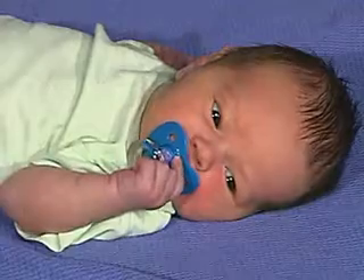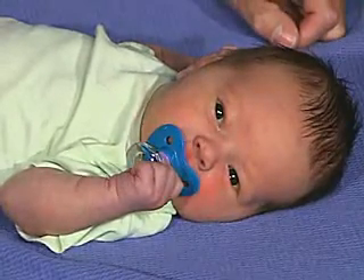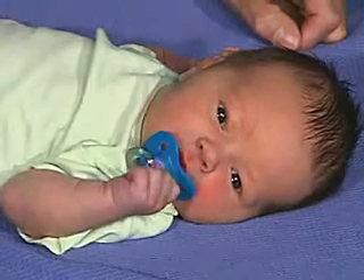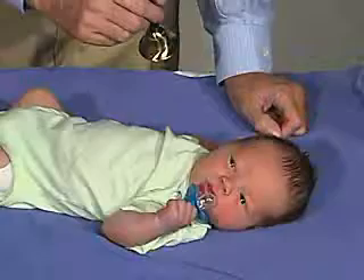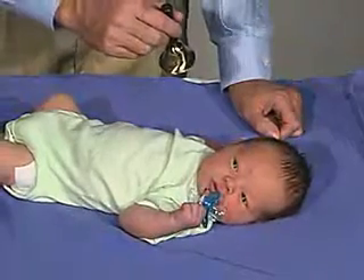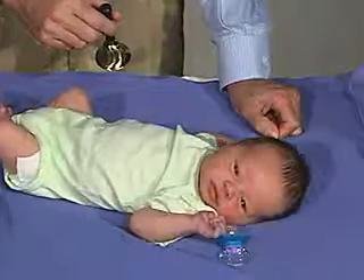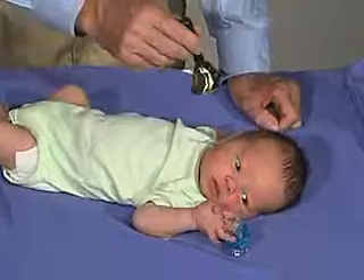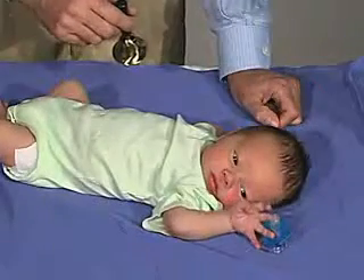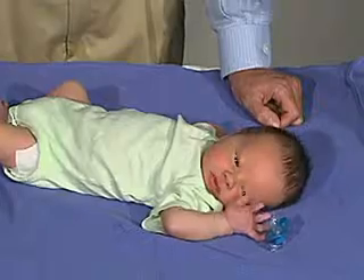We can do the same thing with sound. He alerts to that — he actually looks almost towards the sound, so it's a good response. He'll respond to my voice. Again, he perceives that sound. He moves. And that's good.